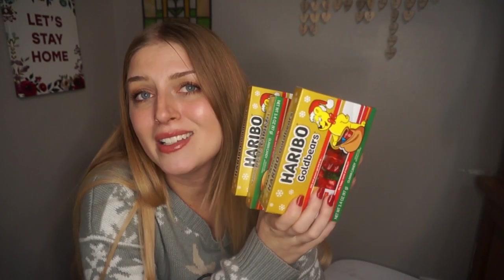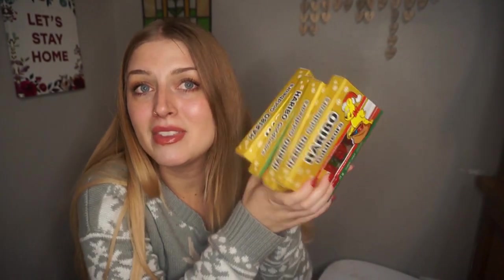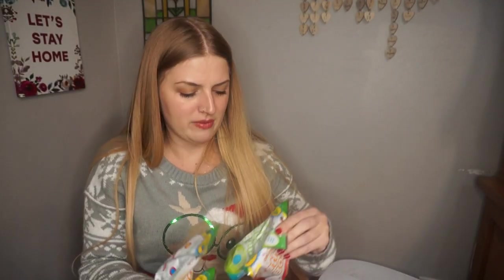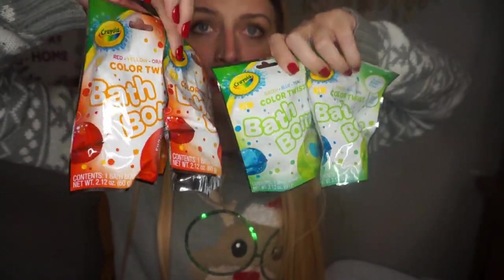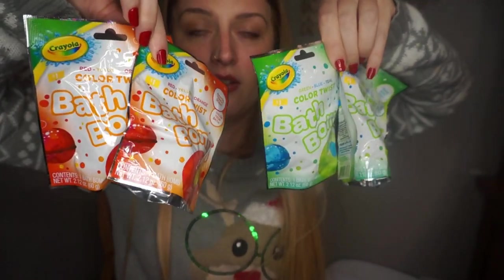I don't think my one-year-old can really chew on the gummy bears, but that just means I can have them since they're my favorite. For all four stockings, they're all getting one of these Crayola bath bombs. My one-year-old has never had a bath bomb before, so this will be her very first one. They're the Crayola ones from Walmart — everything I'm showing y'all is from Walmart or Dollar Tree.